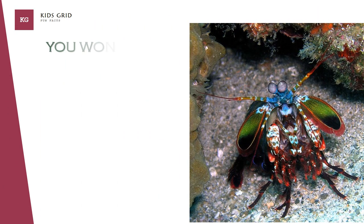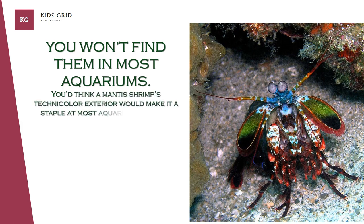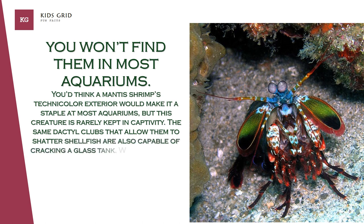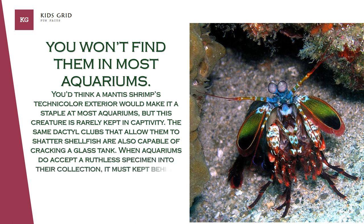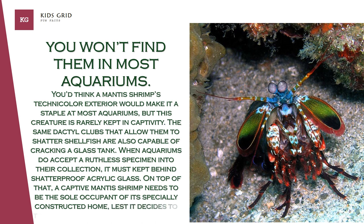You won't find them in most aquariums. You'd think a mantis shrimp's technicolor exterior would make it a staple at most aquariums, but this creature is rarely kept in captivity. The same dactyl clubs that allow them to shatter shellfish are also capable of cracking a glass tank. When aquariums do accept a specimen into their collection, it must be kept behind shatterproof acrylic glass. On top of that, a captive mantis shrimp needs to be the sole occupant of its specially constructed home, lest it decides to treat its tank mates as punching bags.